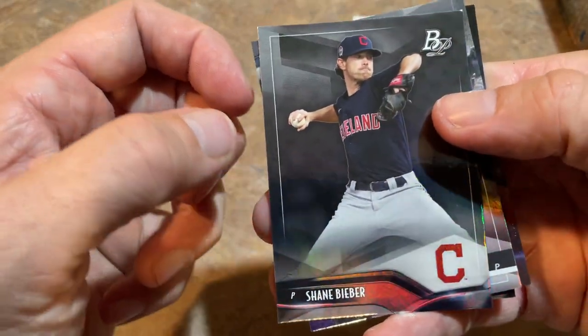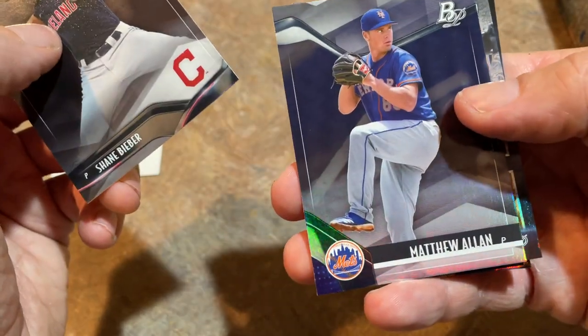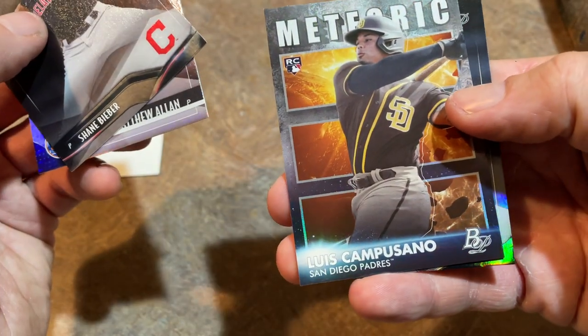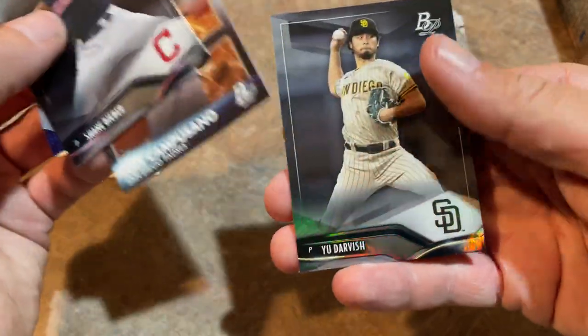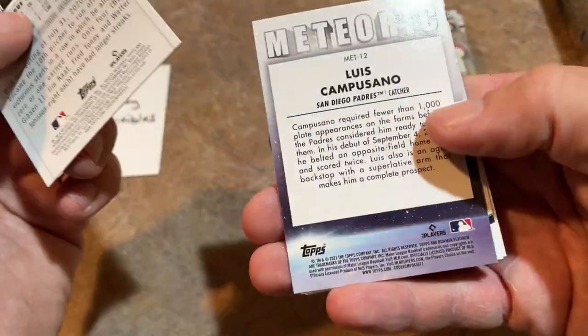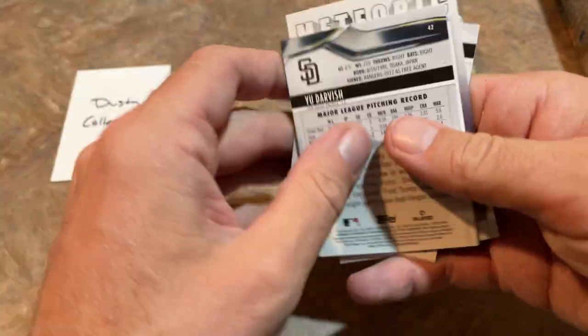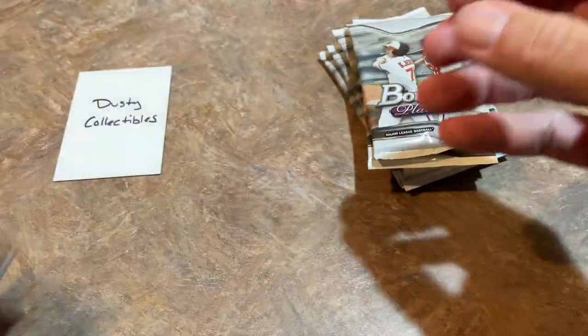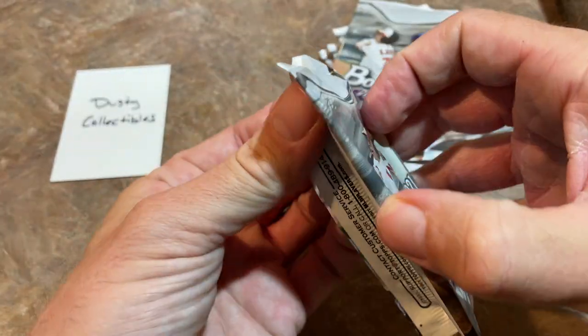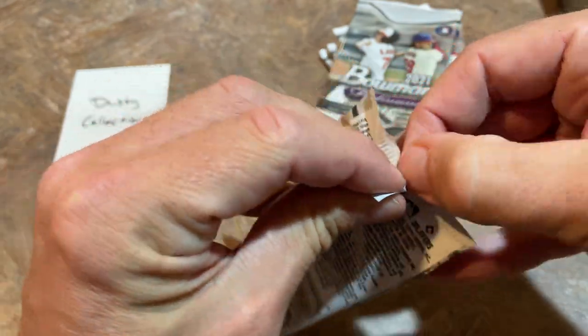You've got Shane Bieber leading things off. Kind of a bland design. There's a Meteoric Luis Camposano rookie card — that's a nice one right there. And a Yu Darvish on the back of the card — here's what the backs of these cards look like. For me, I'm giving it a C- on the design right now. I'm not too thrilled about it.